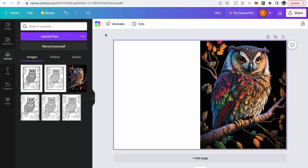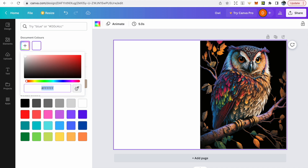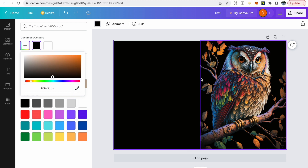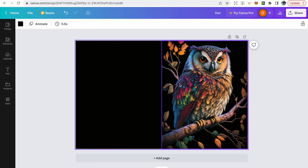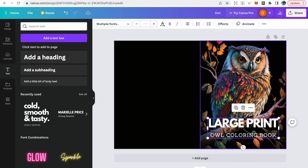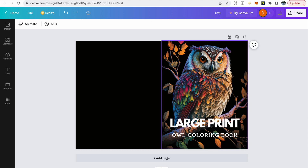For the back page, we want it to be the exact same color as the front page. Go to colors, use the color picker tool, hover over that color and it will make the background exactly the same. So the back page is going to be identical in color to the front page.